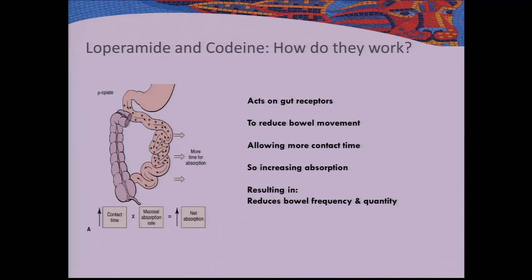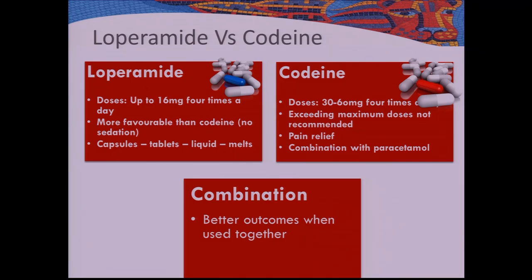The desired effect is that you reduce the frequency and quantity of your pouch output. Why take one over the other? Loperamide is our first line. It's more favourable than codeine because, even though they act on the same receptors, loperamide doesn't cross the blood-brain barrier, so you don't get central nervous system effects like drowsiness and sedation — it's more gut-specific.